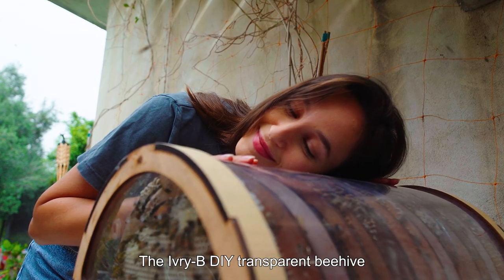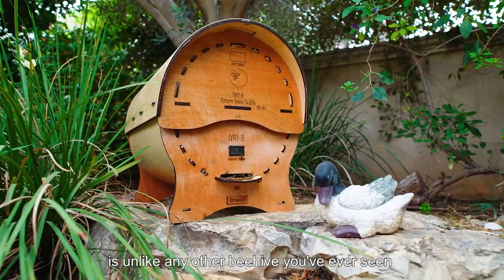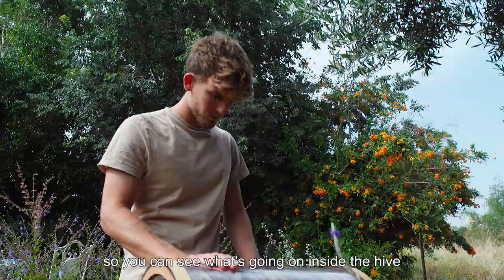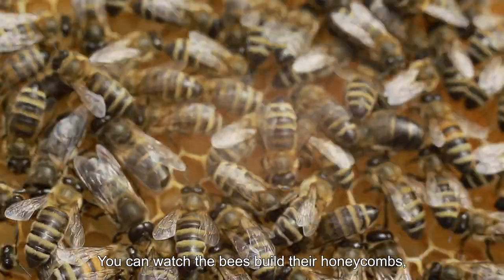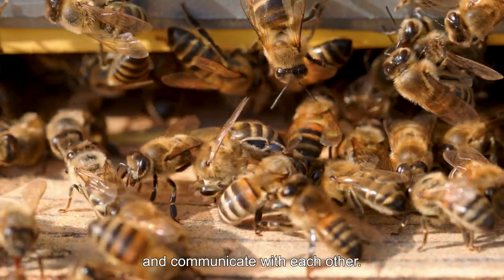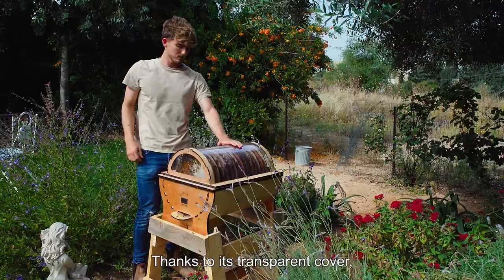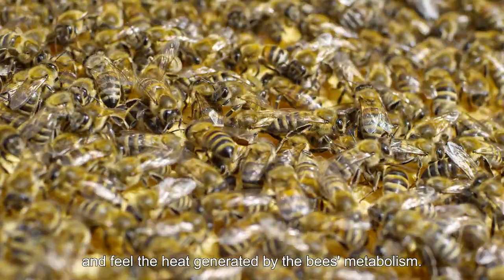The Ivory Bee transparent beehive is unlike any other beehive you've ever seen. It's round and transparent, so you can see what's going on inside the hive at any time. You can watch the bees build their honeycombs, store their honey, and communicate with each other. Thanks to its transparent cover, you can place your hand on the hive and feel the heat generated by the bees' metabolism.